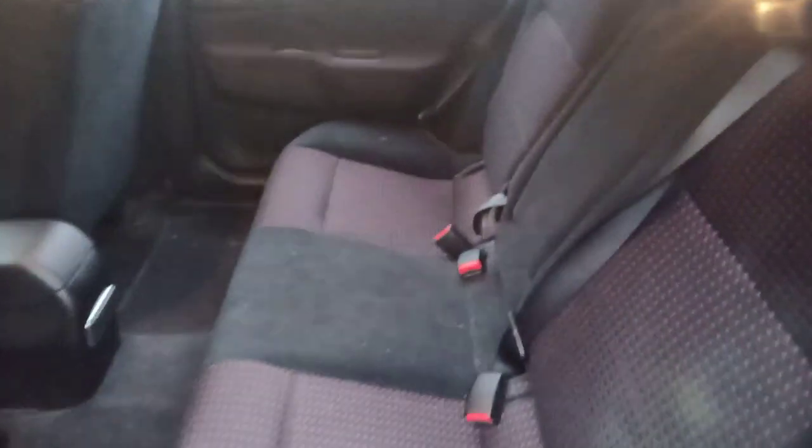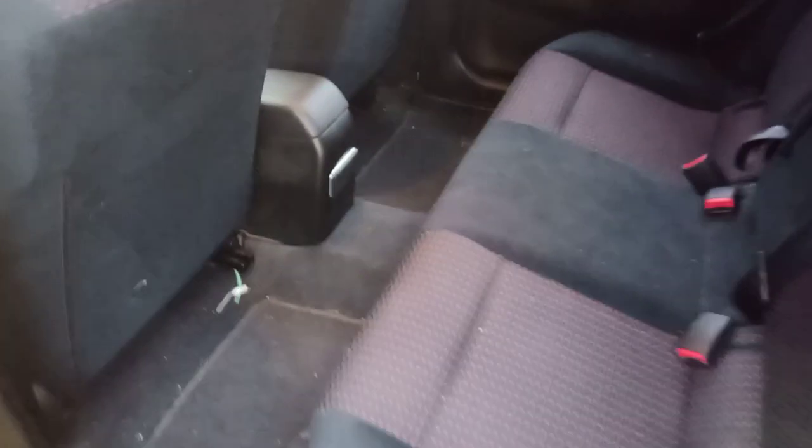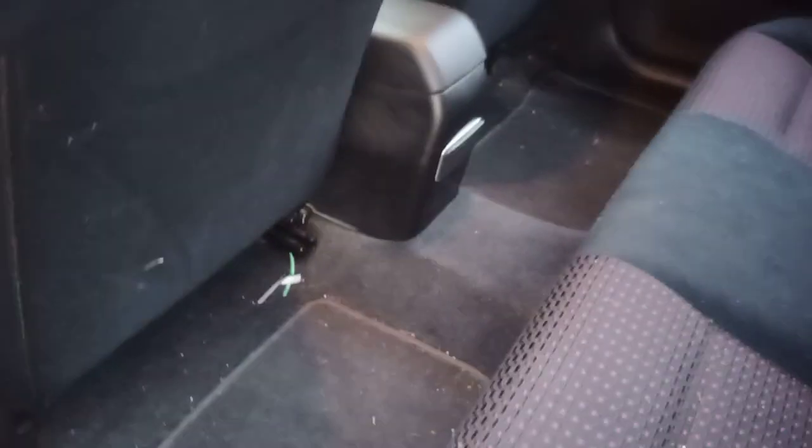The upholstery is in really nice shape. The previous owner was not a smoker, so there's no hint of cigarette smell inside. There are no rips or tears, and he didn't have any pets, so there's no pet hair or anything. There is no sunroof, by the way, but there's lots of headroom.